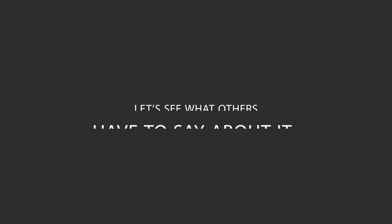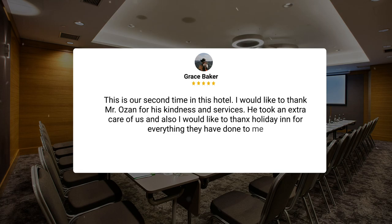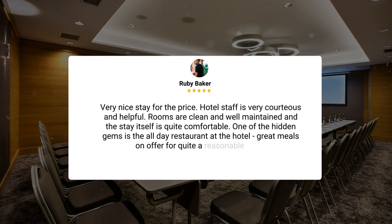Here's what other travelers have to say about this hotel. This is our second time in this hotel. I would like to thank Mr. Ozan for his kindness and services — he took extra care of us. And I would also like to thank Holiday Inn for everything they have done. Very nice stay for the price. One of the hidden gems is the all-day restaurant at the hotel — great meals on offer for quite a reasonable price.